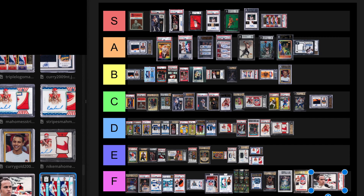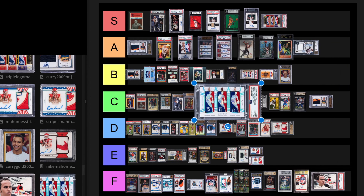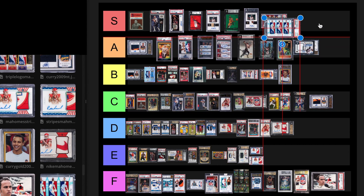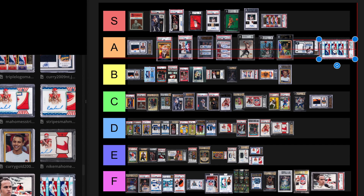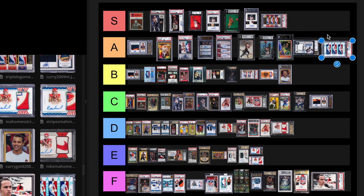This is a really cool card — the Curry/LeBron/Luka Logo Man 1 of 1, 75th anniversary. I'm going to put this at an A tier level card. Could become S tier if Luka wins some championships and MVPs. But for now, A tier.